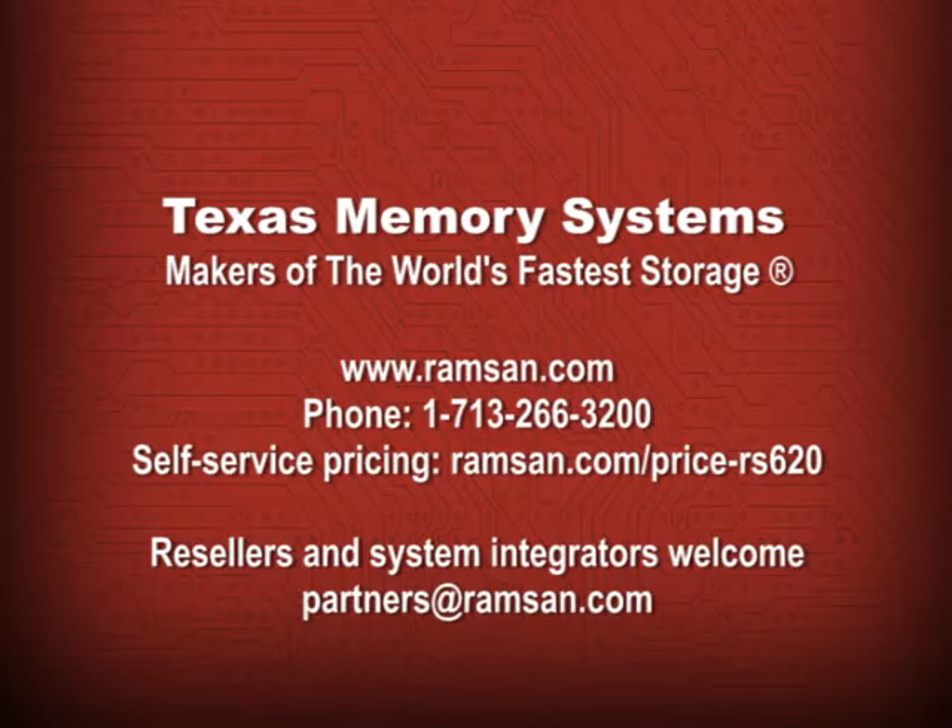If you'd like a no-obligation price quote for the RAMSAN 620 solid-state disk, you can contact the sales team in Texas at 713-266-3200, or you can request a self-service quote using the online form at www.ramsan.com/price-rs620.